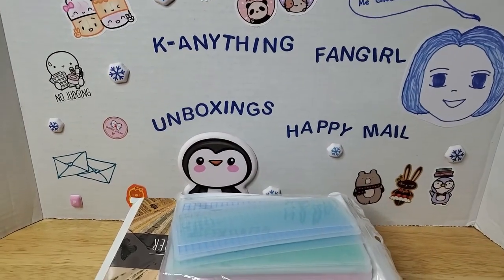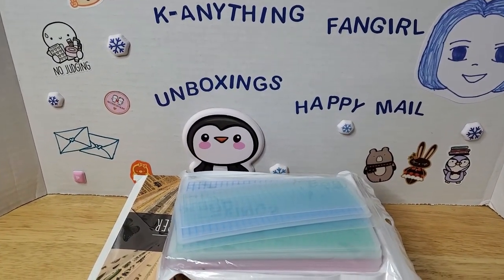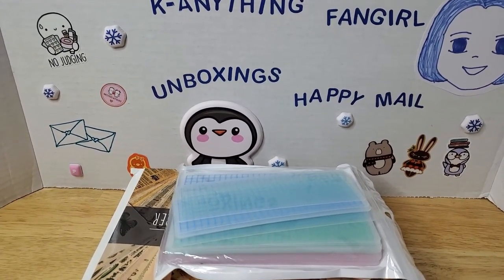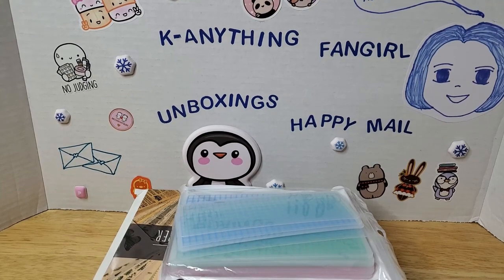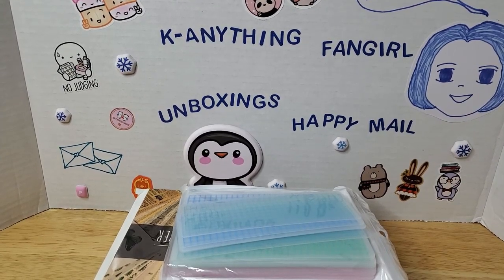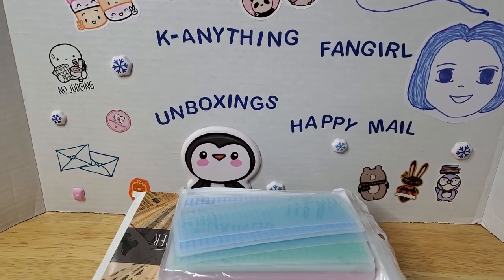Hi guys, it's me Gwynny back with another video. So this video is going to be an Amazon haul. I got some stuff from Amazon that I wanted to share with you guys before I start using them. Some of the items are not really stationery, but there's at least one item that's not stationery, and the rest are kind of like things I'm going to use for next year. So this is just like a small Amazon haul.